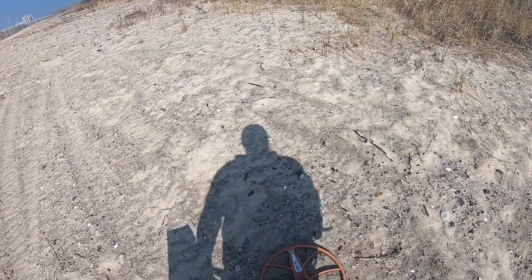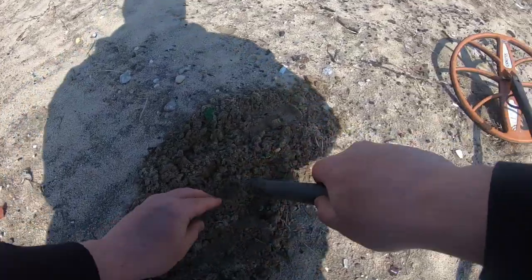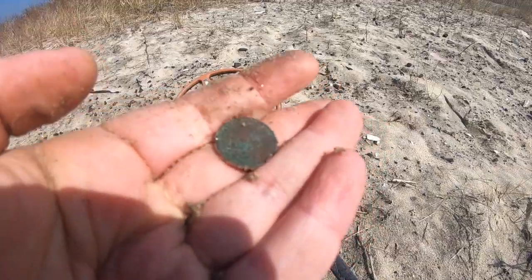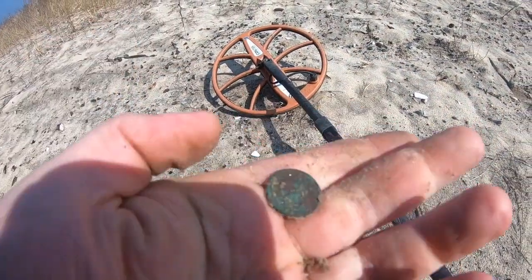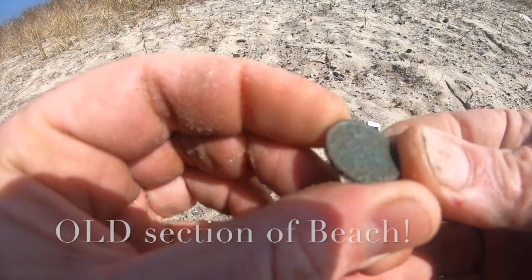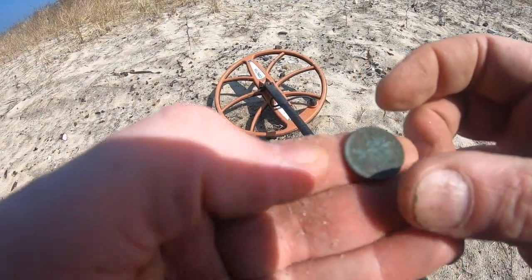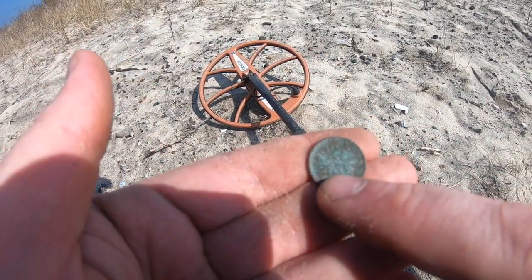Got a really nice signal here. And it is... a Canadian penny! An old one too. That's not Queen Elizabeth — that's the dude on the front. I'd say 1940... yeah, 1944. That's what it is. Cool.